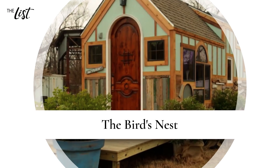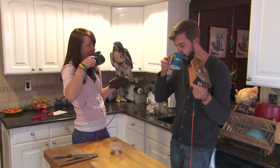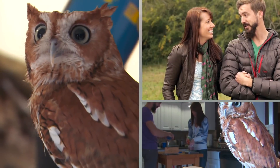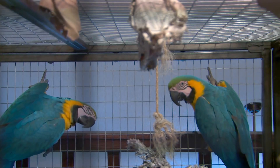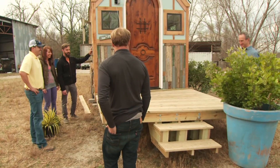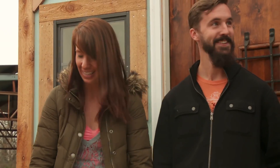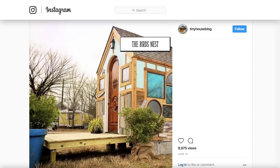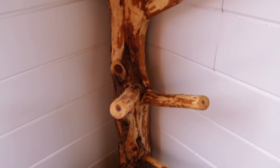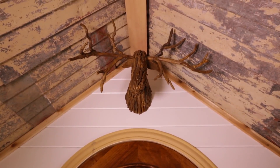The Bird's Nest: Featured on FYI's Tiny House Nation, the Perch, designed by Kim Lewis, was created for homeowners who dedicated their lives to preserving wildlife — specifically exotic birds. The exterior is made of several different found materials, all thrown together much like a bird's nest, giving the home its second nickname, the Bird's Nest. A rustic interior mostly made from found objects continues the birdhouse theme, with wood floors and countertops.